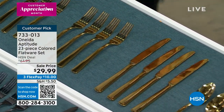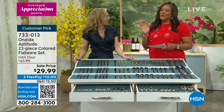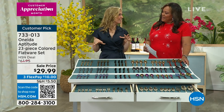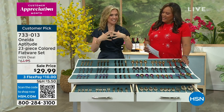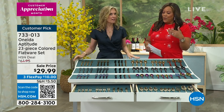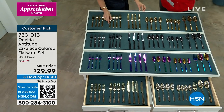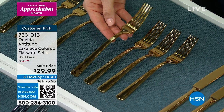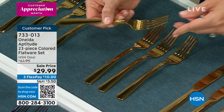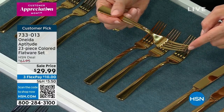This Oneida flatware is normally a $62 set, but today it's $29.99 — more than 50% off. Tracy is having a dinner party tomorrow and this is what she's setting on her table. It makes a big difference what you set on your table, and the heft gives it a rich feeling. It's not like cheap diner flatware.